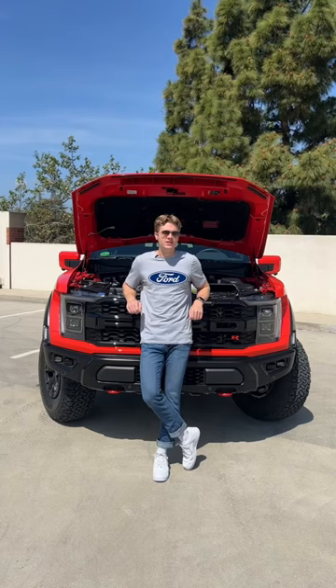Boom! An F-150 Raptor. A Raptor R. R? What could one letter possibly do to a car? That little R adds 1.7 liters, two cylinders, and 250 horsepower to a standard Raptor.